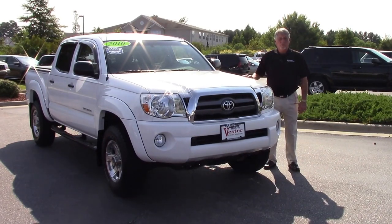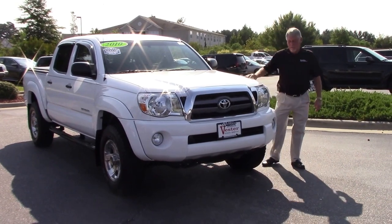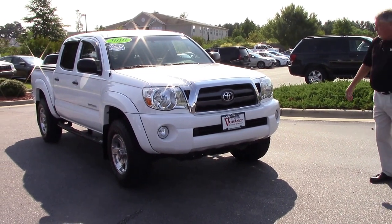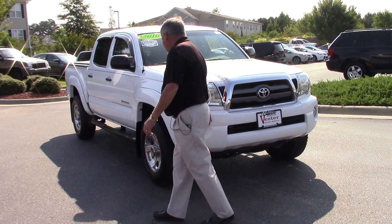My name is Phil Brewer and I'm here with Hubert Vestor Toyota to talk to you about TN-9244A Tacoma. Of course it's white, got the alloy wheels, four wheel drive, crew cab, nice front end with fog lights.